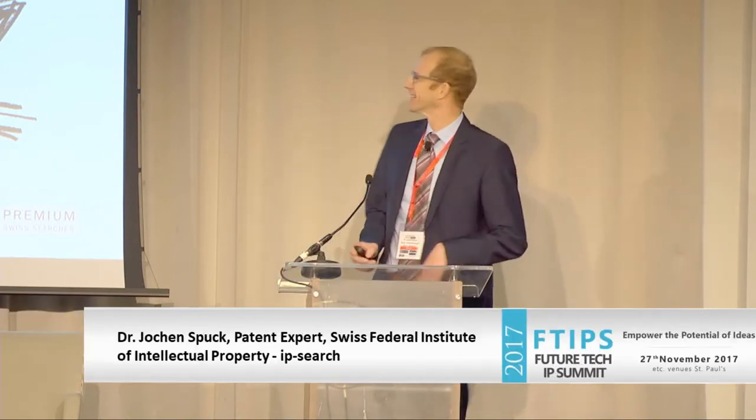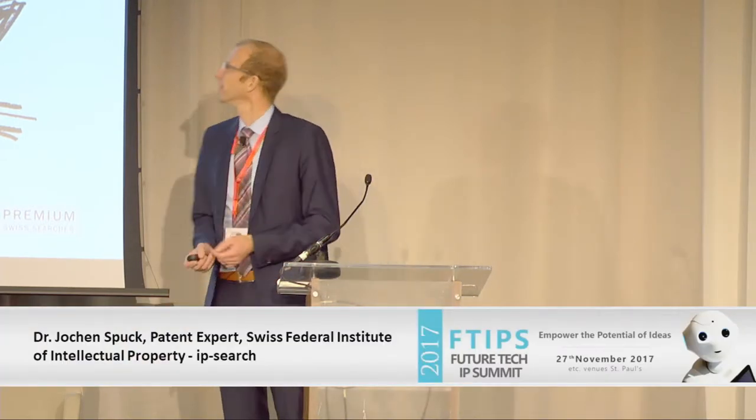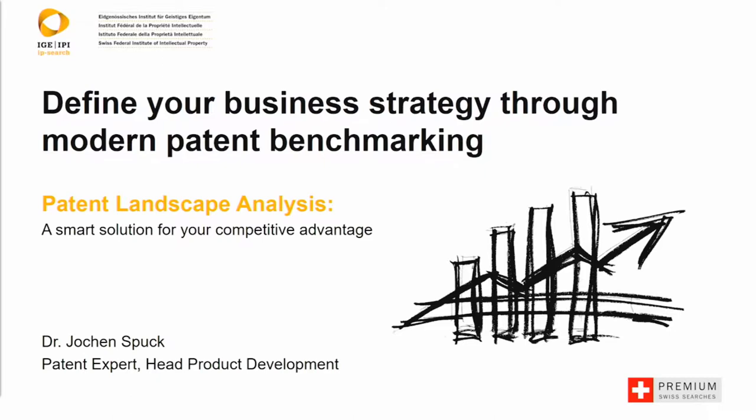Great pleasure to be here. I won't keep you from your coffee more than 50 minutes, so just be patient. One word about the logo on top: IP Search is our label, and we are nothing else but the Swiss Patent Office, but we have a patent service all over the world. Our biggest markets are in Germany, but we work also in the UK, the US, and other countries.